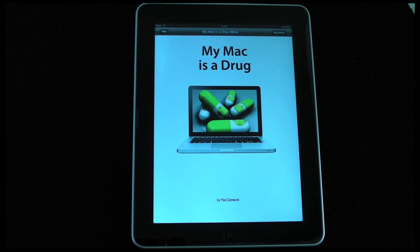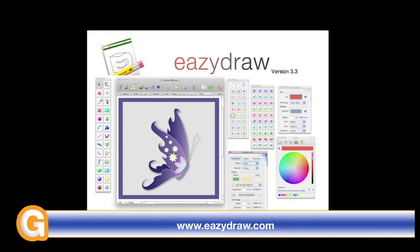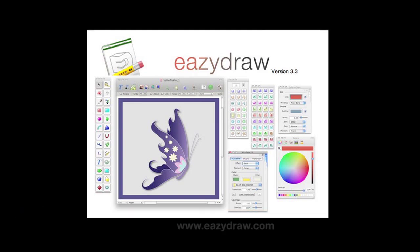Please come back soon and check out more video reviews on the Geekanoids channel. This video review is sponsored by EasyDraw — making drawing fun on Mac OS X.